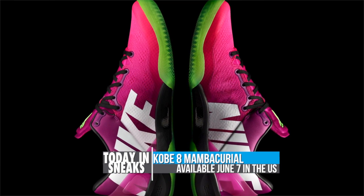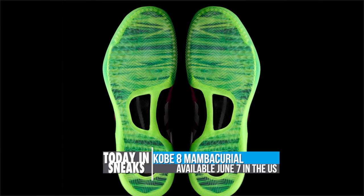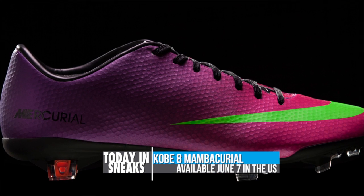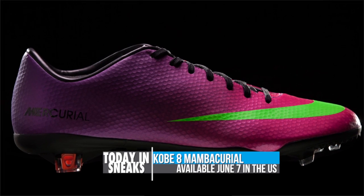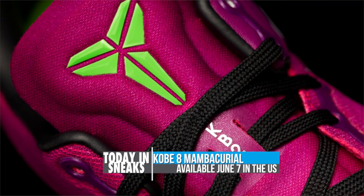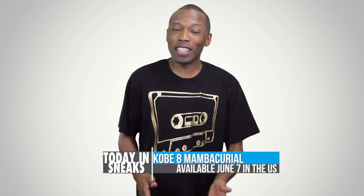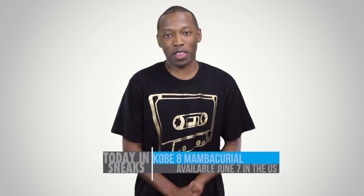Fusing the two sports that Kobe loves the most — football, or soccer for you U.S. folks, and basketball — the model looks like the Nike Mercurial Vapor football boot on the top with the swoosh at the toe, making great use of the engineered upper. If you are outside of the U.S., you can actually grab these now at Nike.com. However, for us in the U.S., we will have to wait until June 7th.